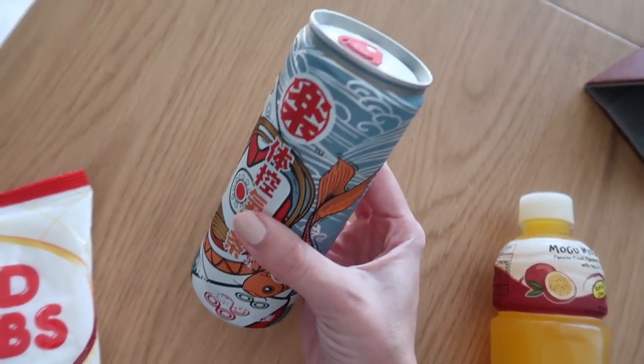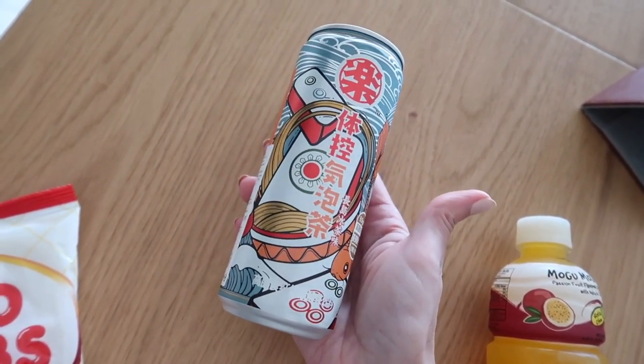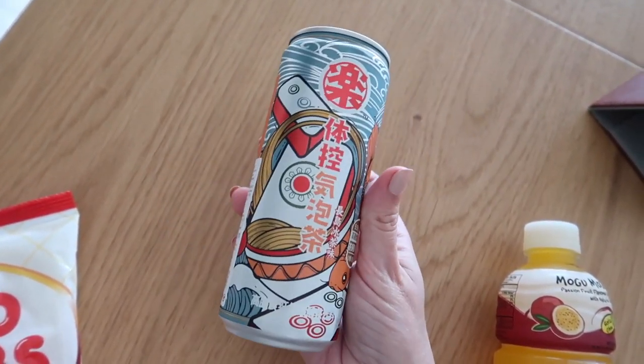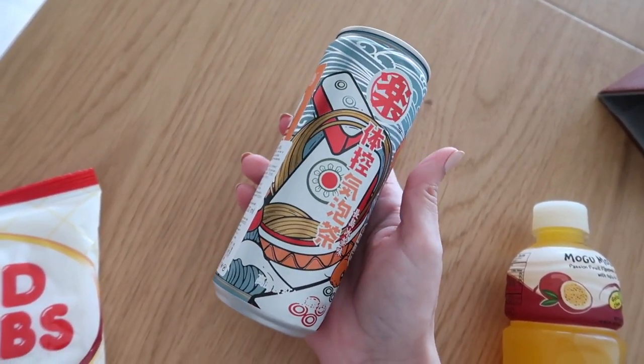Ho fatto bene perché è costato 2,50 euro. Saperlo prima non l'avrei presa, ed è del banalissimo tè freddo al limone. Poi magari lo assaggio con voi, vediamo se ne vale la pena.